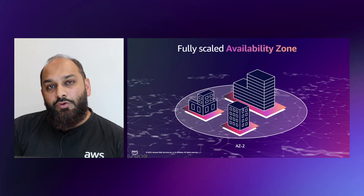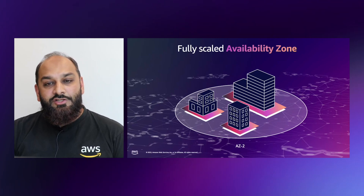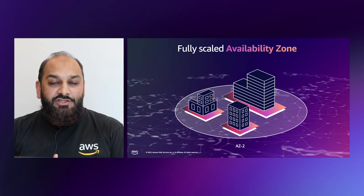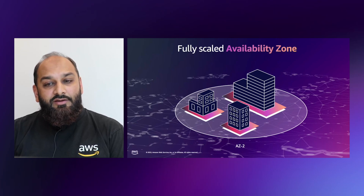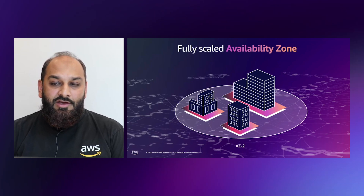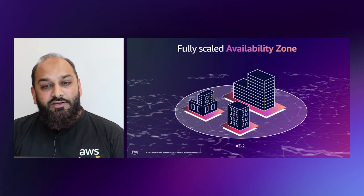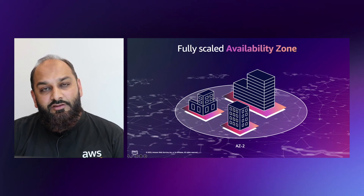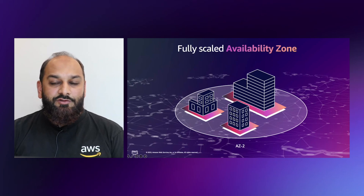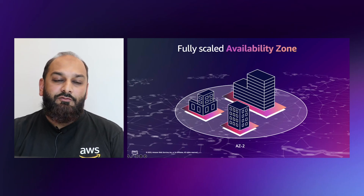Each availability zone starts with a single data center and most grow to several DCs according to capacity needs. Each AZ is a partition of AWS infrastructure engineered to provide complete independence from any other availability zone. Due to that fact, an AZ is a fault domain in itself. Customers who use multi-availability zone designs can reach very high availability levels. In UAE, customers can do that while storing all data inside the country. This is why Gartner recognizes AWS's approach to regions and availability zones as a recommendation for organizations that want to run enterprise workloads with high availability.